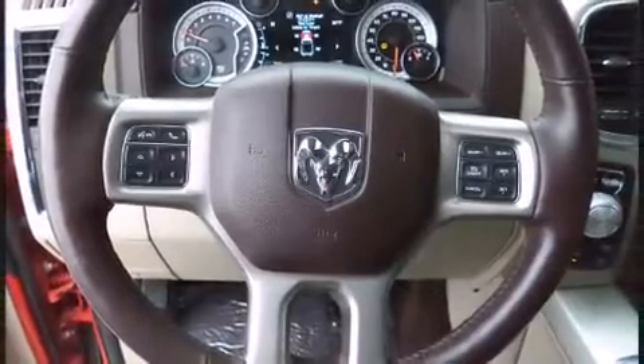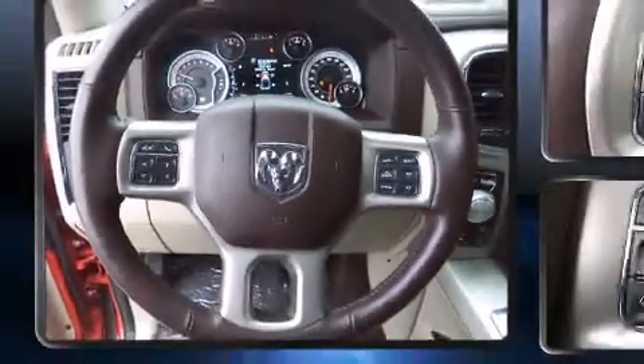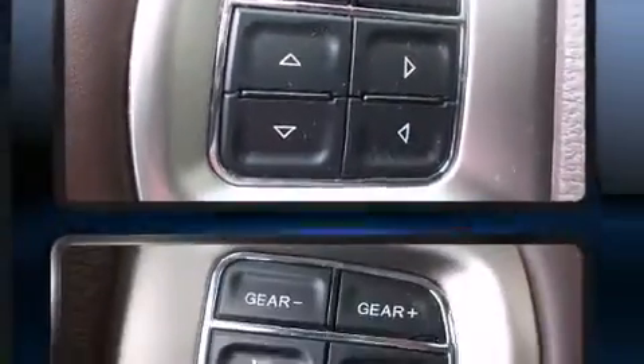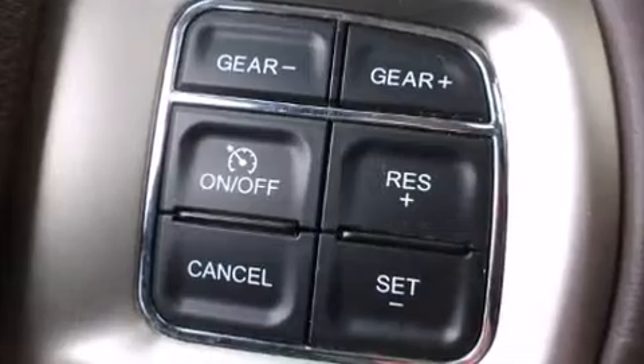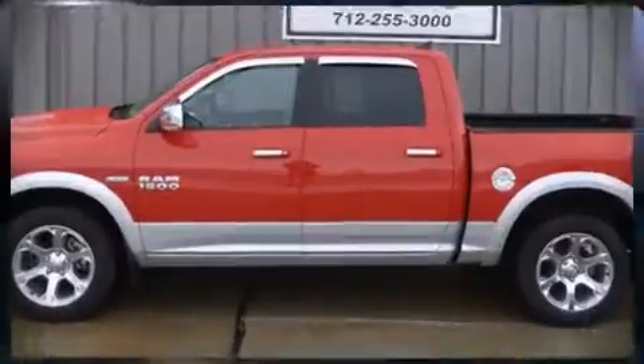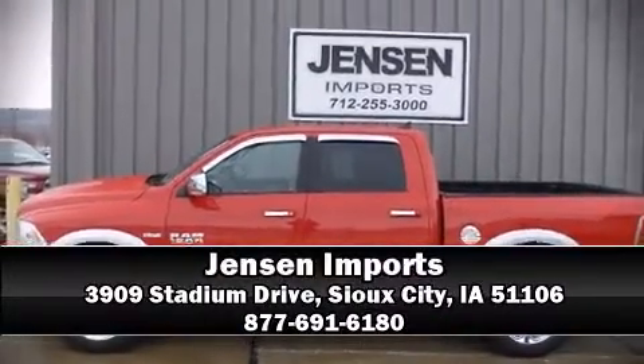Passengers are protected by head curtain airbags, front side impact airbags, traction control, brake assist, ignition disabling, an emergency communication system, and four-wheel disc brakes with ABS. For added security, dynamic stability control supplements the drivetrain. Please don't hesitate to give us a call.